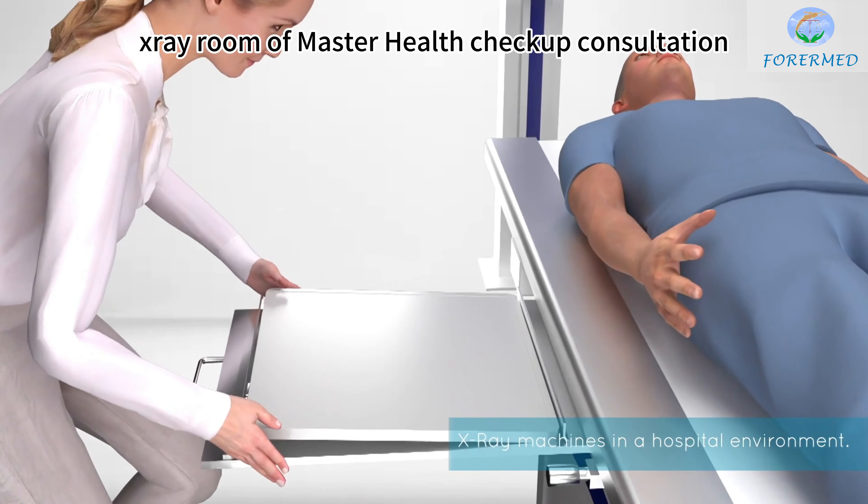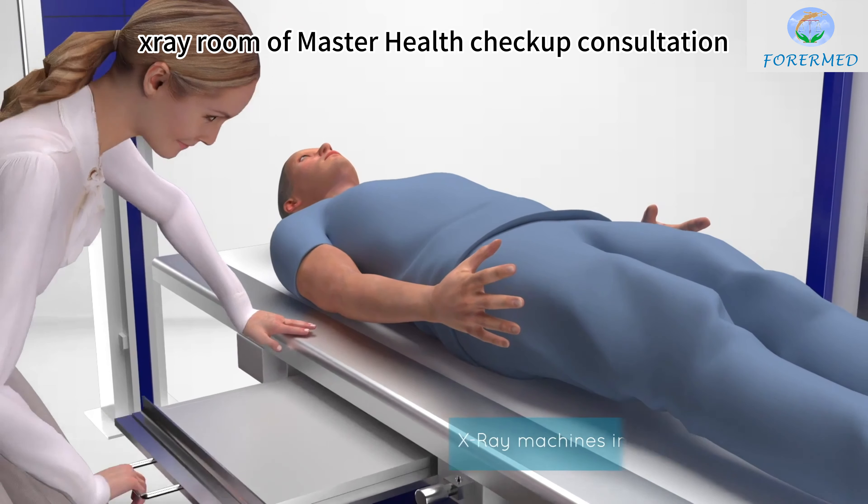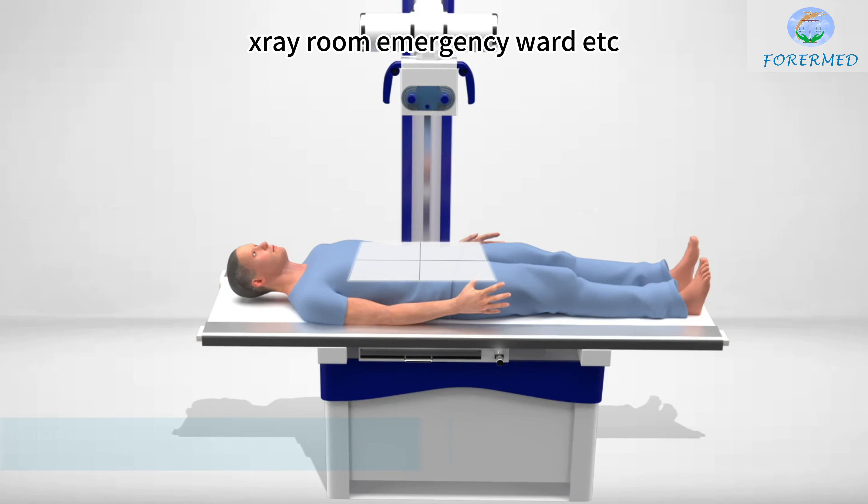For example, the X-ray room of Master Health check-up, consultation X-ray room, emergency ward, etc.